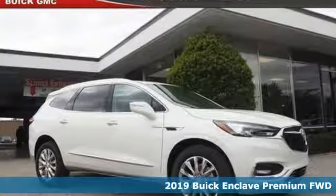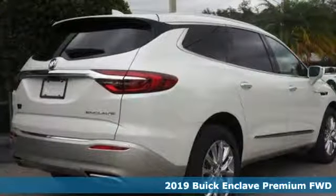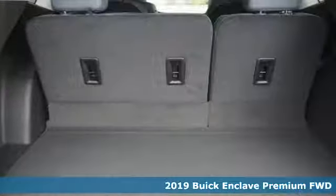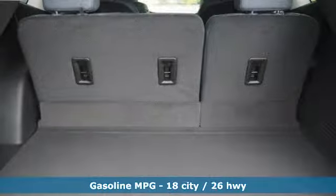Here's a new 2019 Buick Enclave. Ample seating and storage, inviting interior space, and thoughtful technologies make this Enclave the inevitable choice for an SUV.